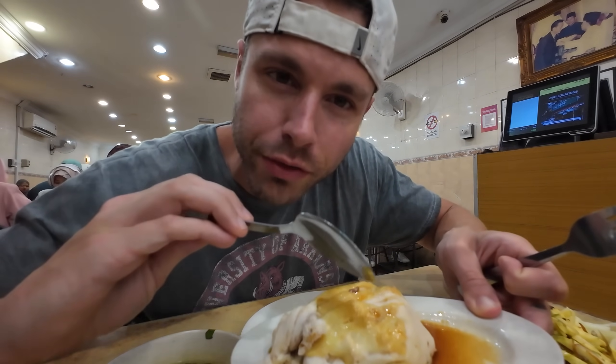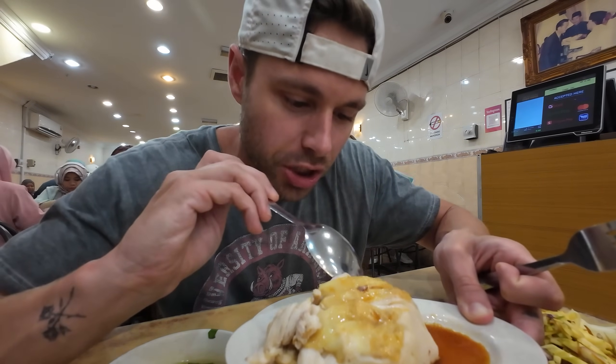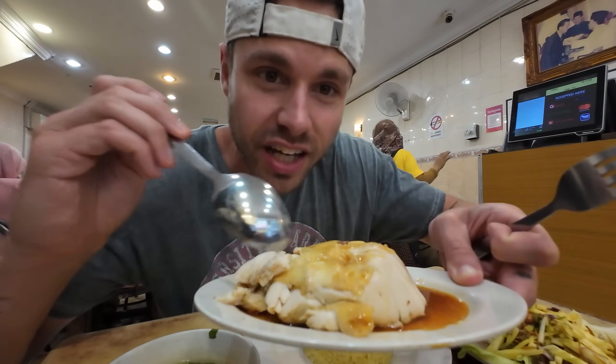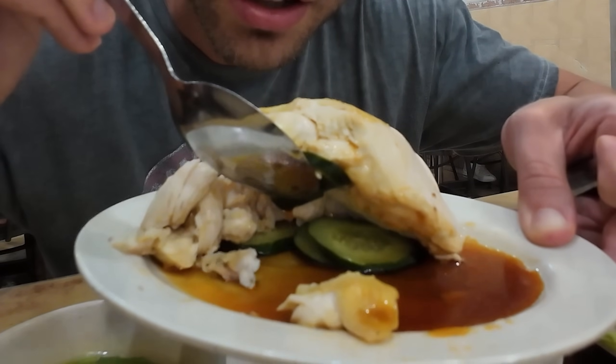They got this beautiful chicken - they do two types, a free range and another type. We got the regular chicken which should be nice and juicy. The free range is what I didn't want because it's gonna be leaner and tougher. It looks like a big mound of chicken perched up on cucumber. I know I'm the sauce boss but it would be a criminal act to not try this by itself first.